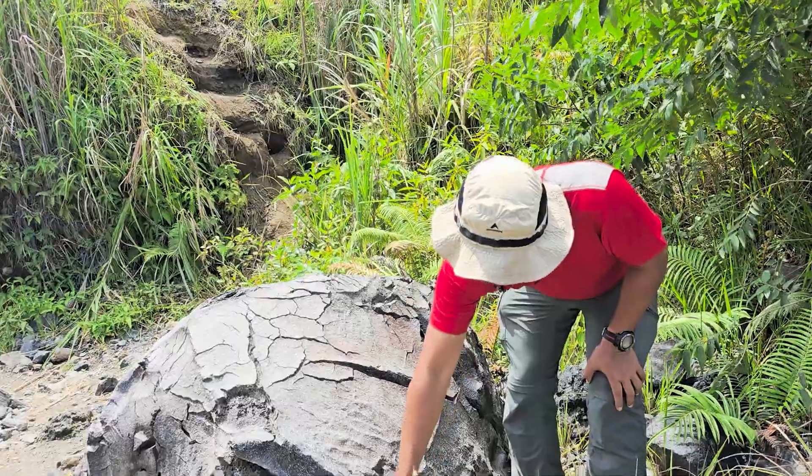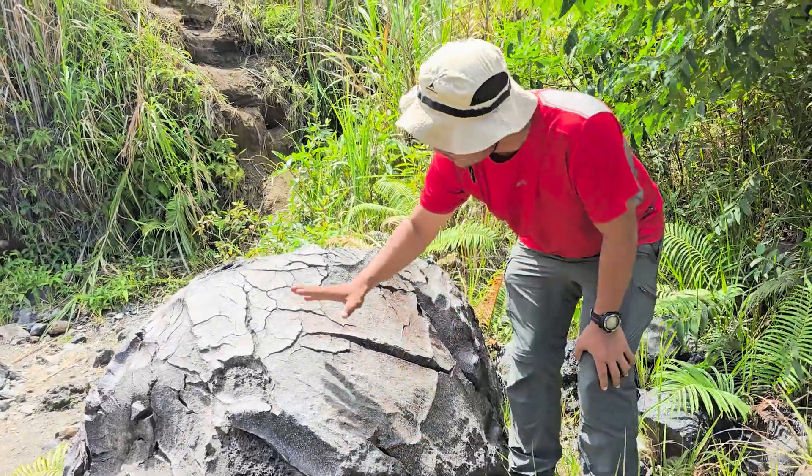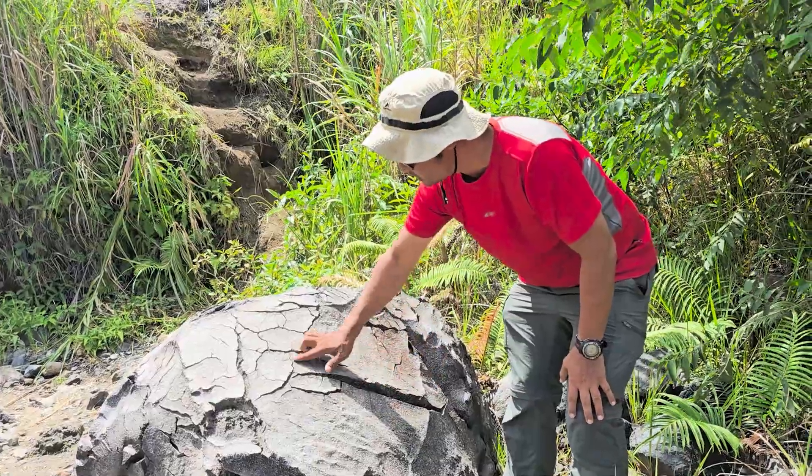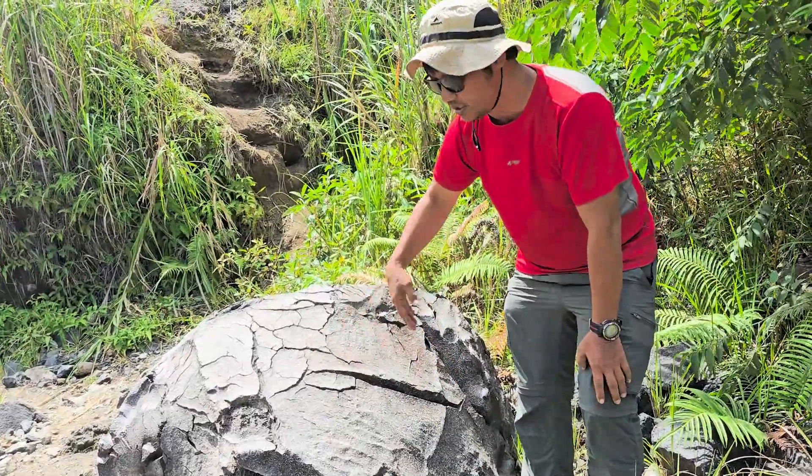The gas still trapped inside — some basaltics, some andesitic — and then the gas still trapped and tries to escape, forming fractures like this. You can see the cracks like this because of the gas escaping.